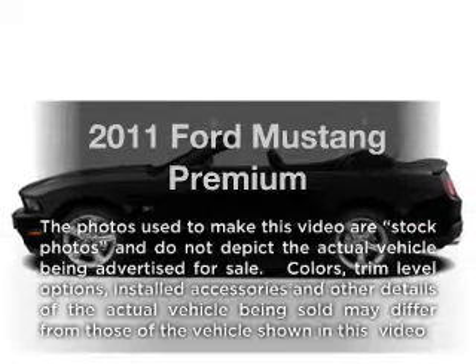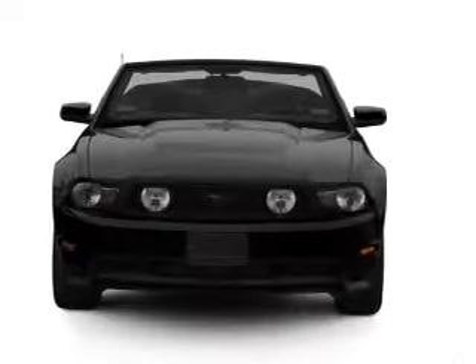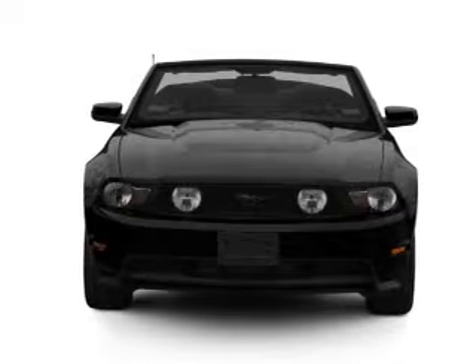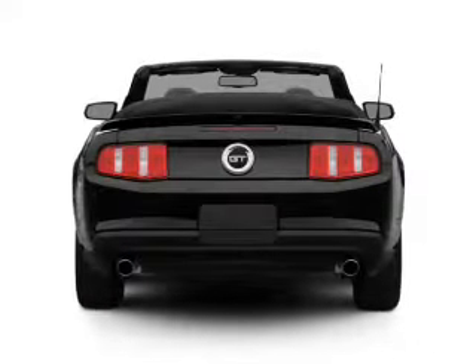Introducing the 2011 Ford Mustang — this is the set of wheels you've been looking for, with a reliable six-cylinder engine. The powertrain includes rear wheel drive, driven by a six-speed automatic transmission.